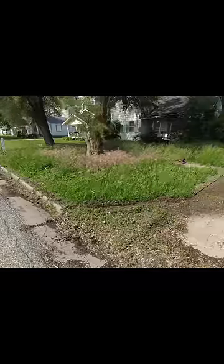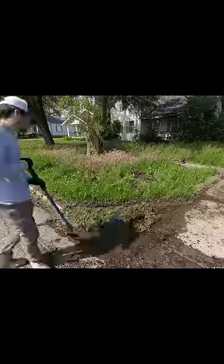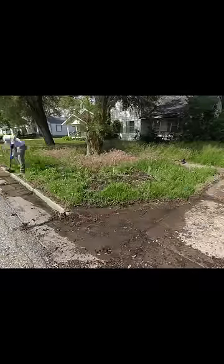Hey everyone, this is Spencer with SB Mowing, and this vacant home has been neglected for years, so I thought I'd get it cleaned up for the neighborhood.